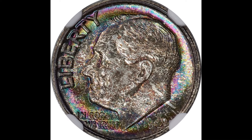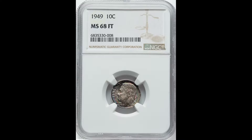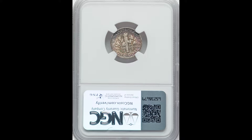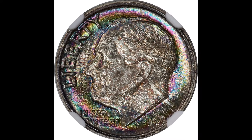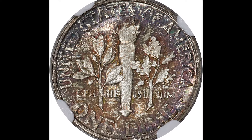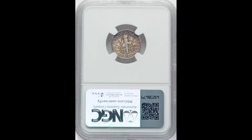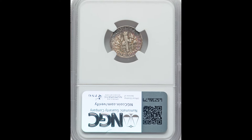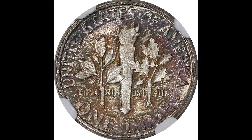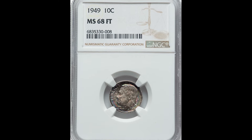$1,620 for this 1949 10-cent Roosevelt dime, graded by NGC at a mint state 68, with full bands on the back. The colorations here are just wild — toning that looks like something from outer space. Not only does it have some pretty wild colorations, but it also has a high grade of 68. When it comes to these old Roosevelt dimes, the grade is so important. If this same coin had graded at a 64 or 65, it would have been worth significantly less money. The toning is caused by how the coin is stored, and that can either increase or decrease the value based upon eye appeal.